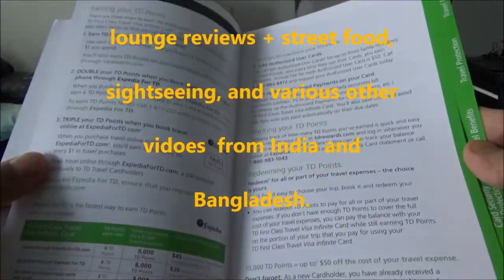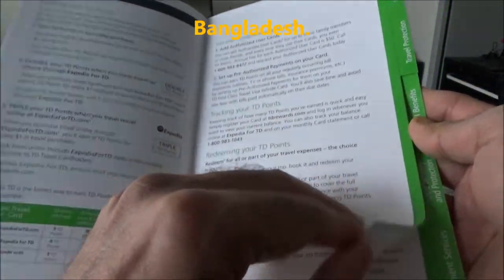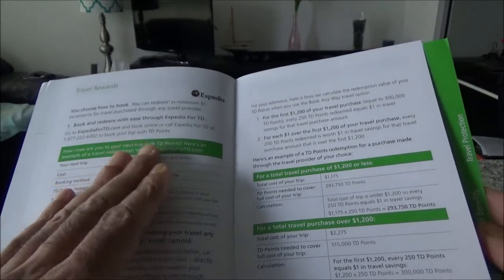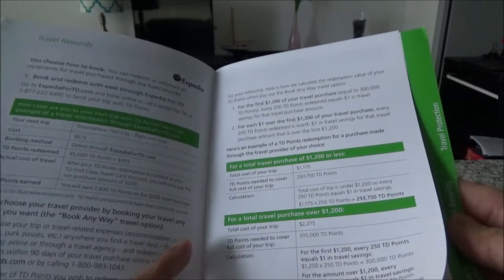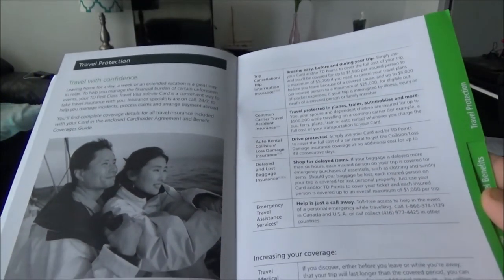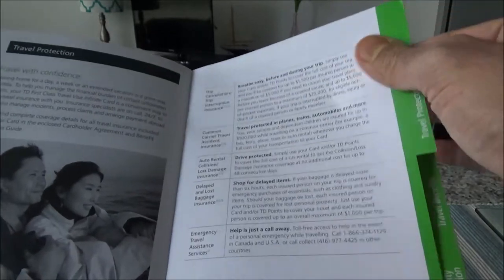Let me flip through the brochure quickly. It has the travel rewards section and then it talks about how to redeem them, which can be done through Expedia for TD travel website. It also has travel protection insurances, including emergency medical insurance and other coverages.